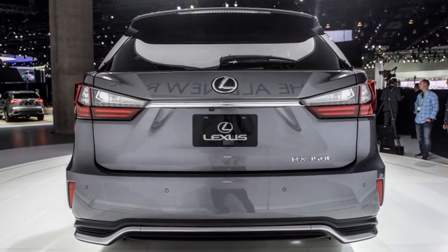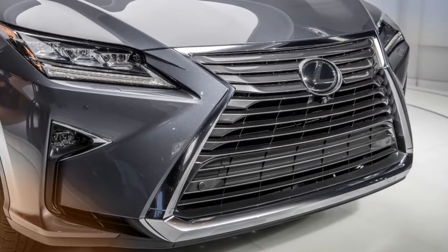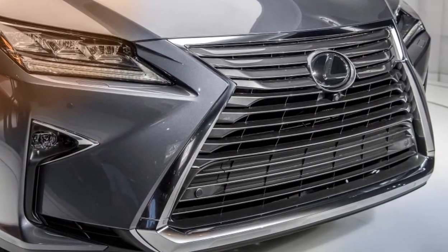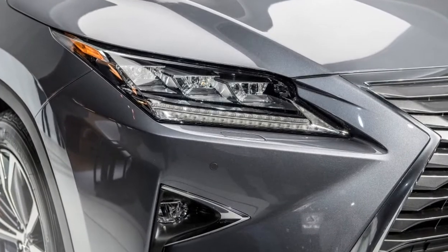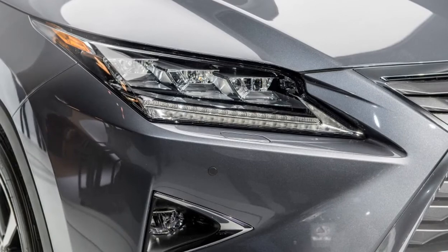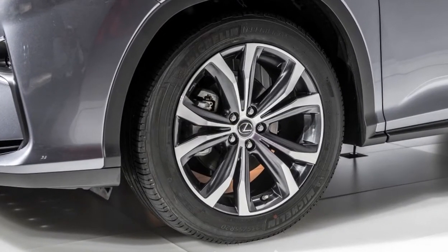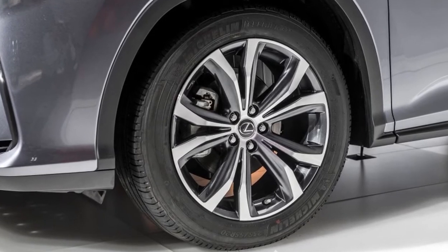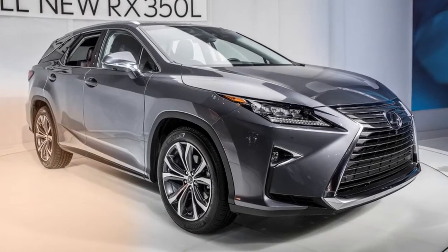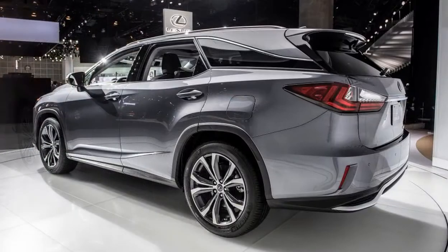Sure, you can get three rows in the GX and LX, but traditional SUVs like that aren't selling nearly as well as more fuel-efficient and more affordable car-based crossovers. The RX 350L and RX 450hL are based on the standard and hybrid RX variants. The pair have been extended by 4.3 inches to help accommodate an extra pair of seats. The angle of the rear window has also been changed to make sure third-row occupants have a reasonable amount of headroom.